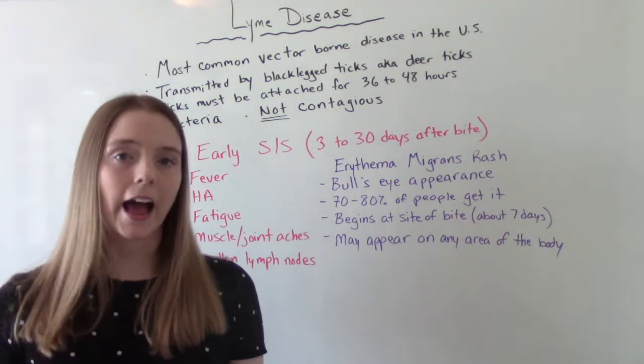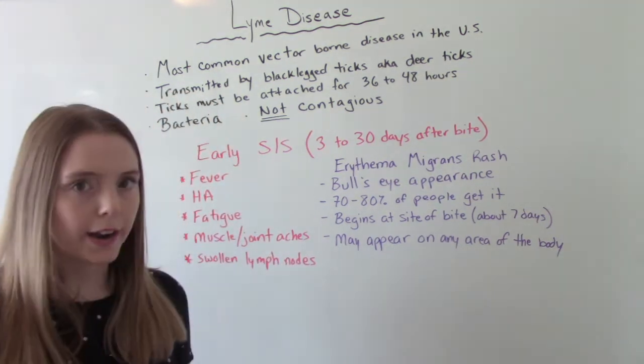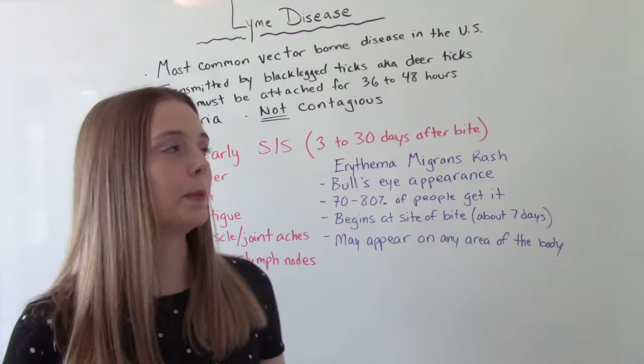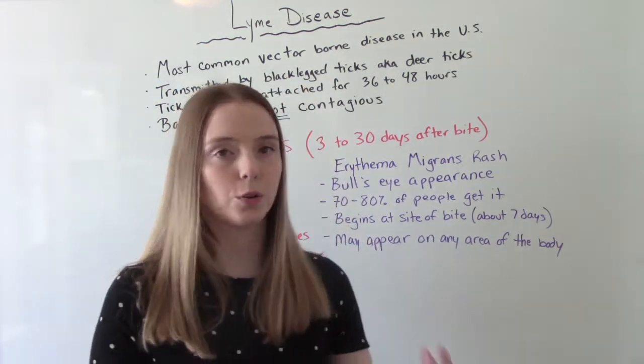Lyme disease is the most common vector-borne illness here in the United States. It is transmitted by ticks — so black-legged ticks, sometimes also called deer ticks. That's how humans get it.